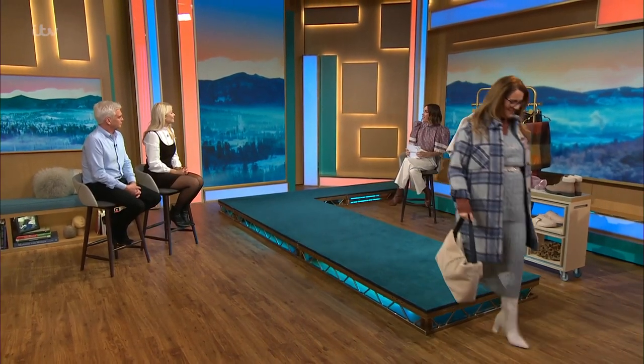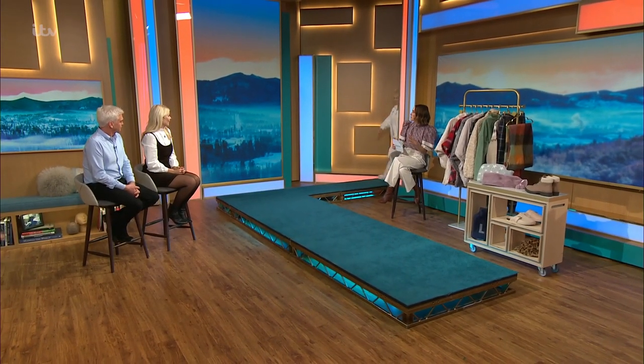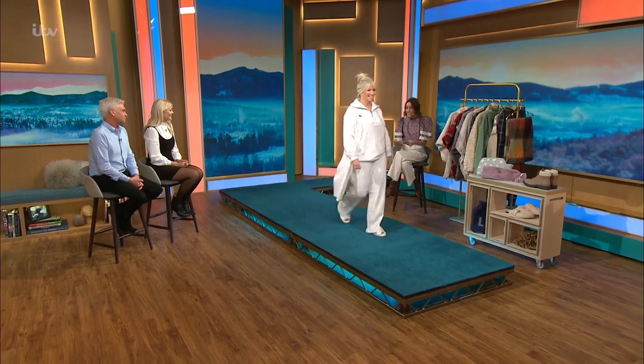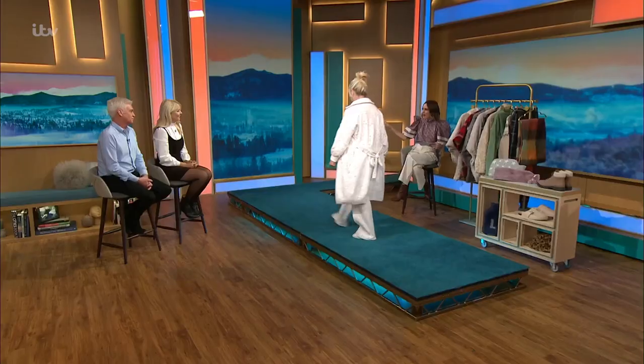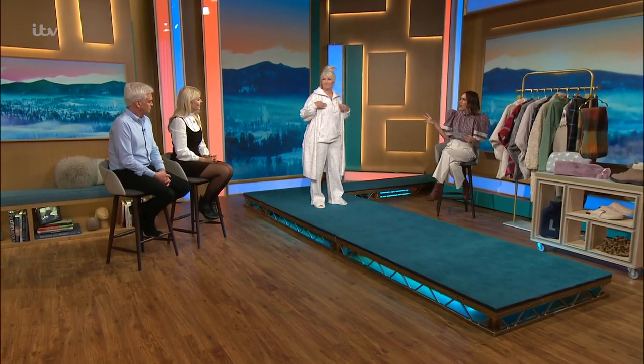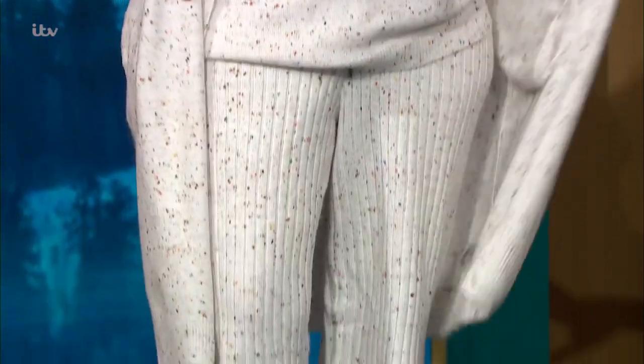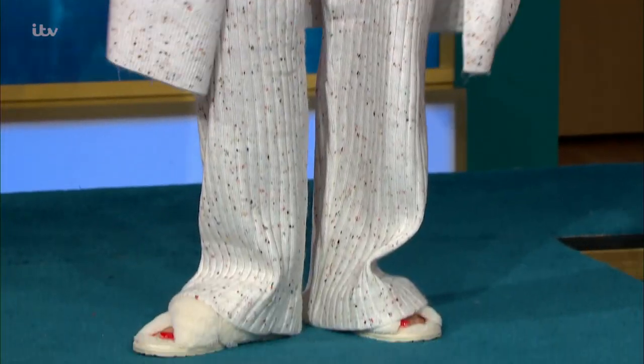Next up we've got Tracy in Luxe Loungewear. Hiya Tracy, I'm jealous already. What's not to like about this? It's very cosy. I think loungewear — during the pandemic, loungewear went bananas. Everyone was buying it, and it has now gone into a whole new realm. It's really quite chic, and you can take the different pieces apart. You might wear that top with a jean — you can totally wear this sort of in or out.